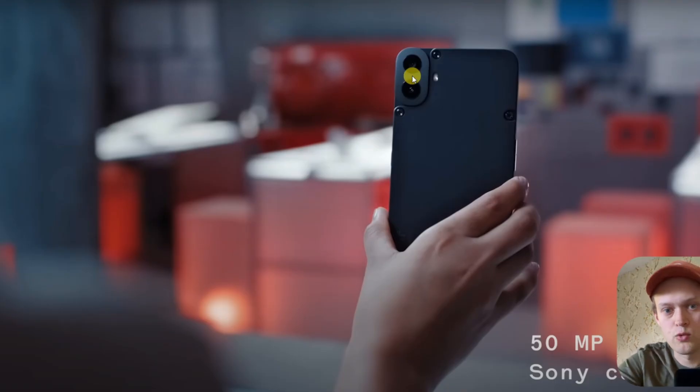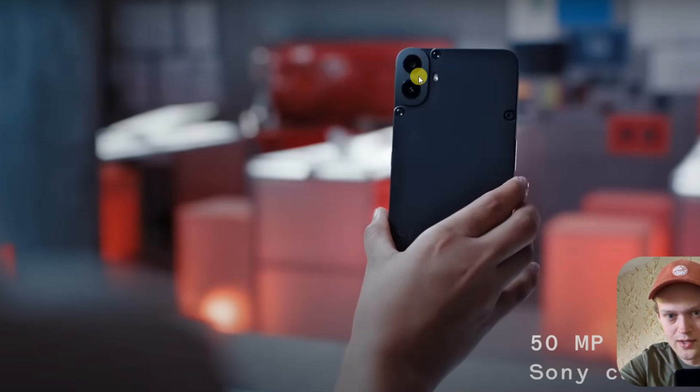If they had included NFC, I think this phone would be an absolutely killer phone especially for the price point. It even has a fairly decent camera — though note it only has one real camera; the top one is fake. Still, the camera is fairly good and it's also a Sony sensor.